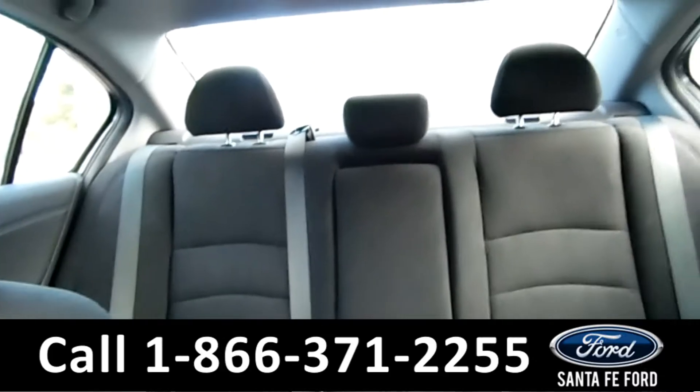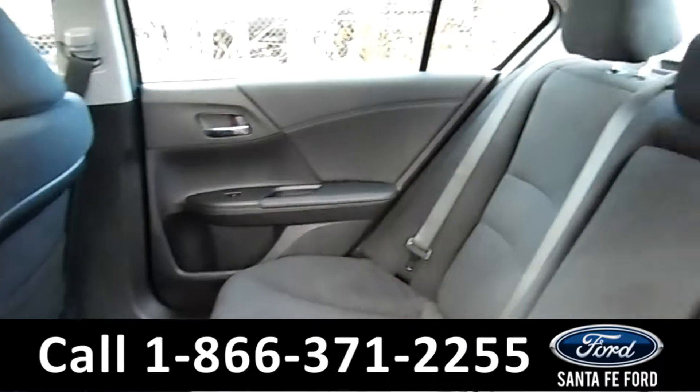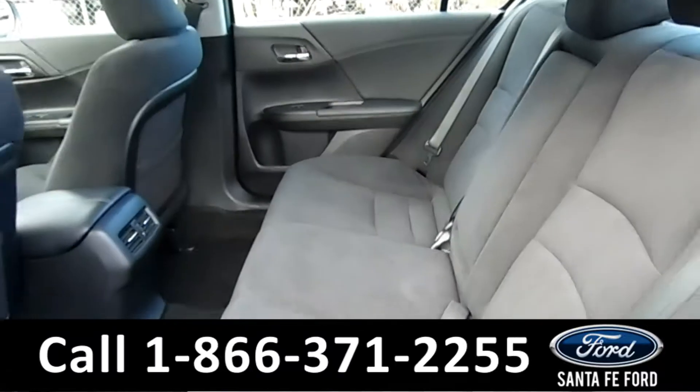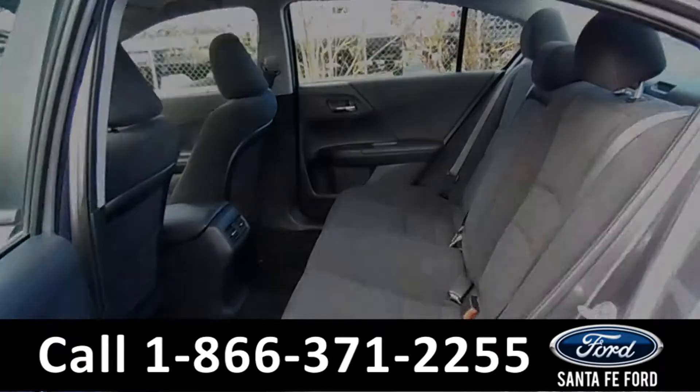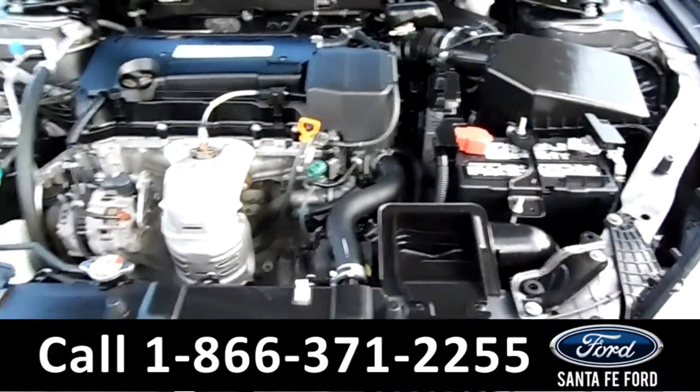Now let's take a look at the back. Here's a better view of the back row. And under the hood, there's a 2.4 liter I-4 engine.